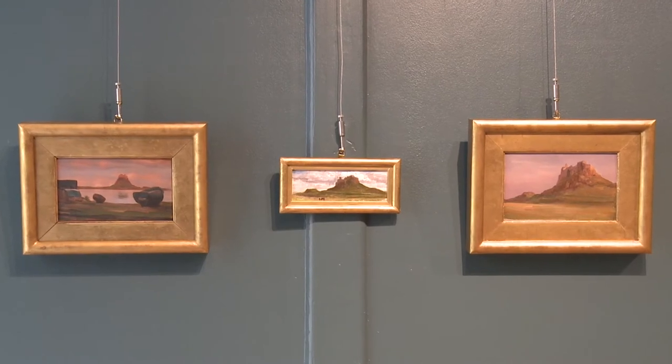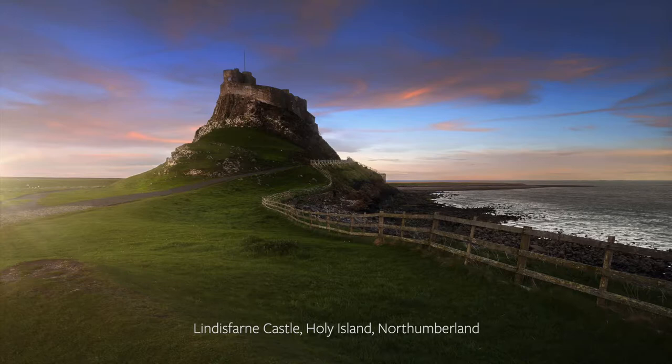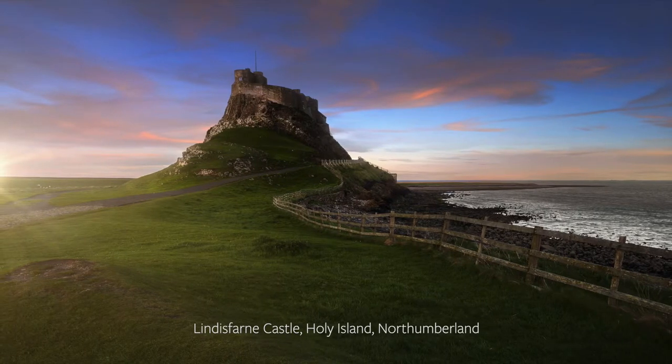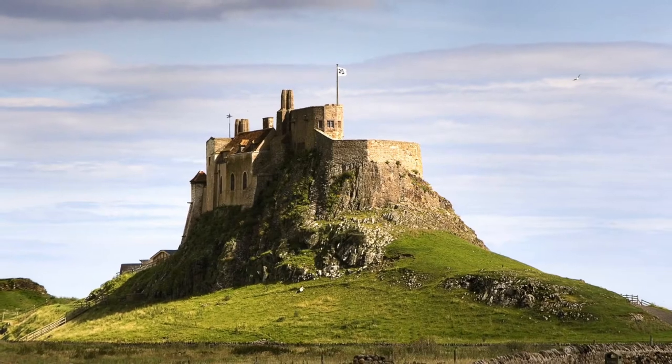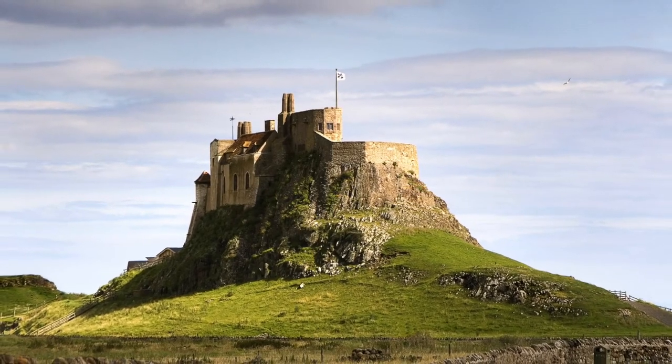These are the first time these three works have been up for auction. The subject of these is Lindisfarne Castle, which is on Holy Island on the Northumberland coast. It has a wonderful history to it and is now managed by the National Trust, making it a very popular place to visit.